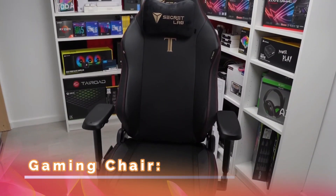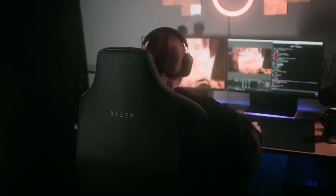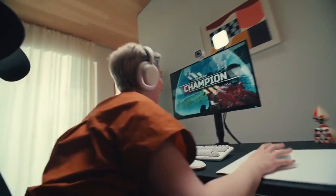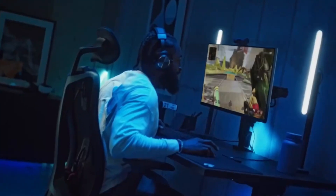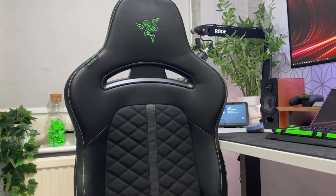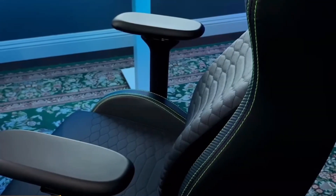Gaming Chair: Comfort is key when it comes to long gaming sessions. As avid gamers, we know that hours can fly by when engrossed in an epic quest or locked in intense multiplayer battles. During these extended gaming sessions, it's crucial to prioritize your physical well-being to ensure you can perform at your best and avoid any unnecessary strain or discomfort.